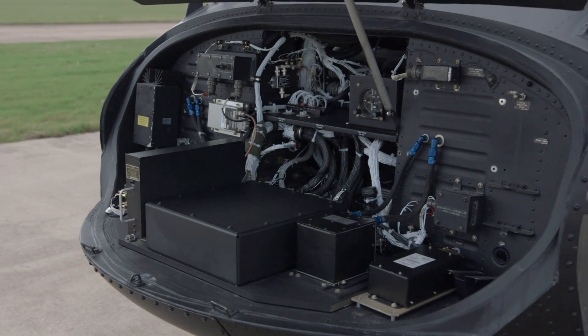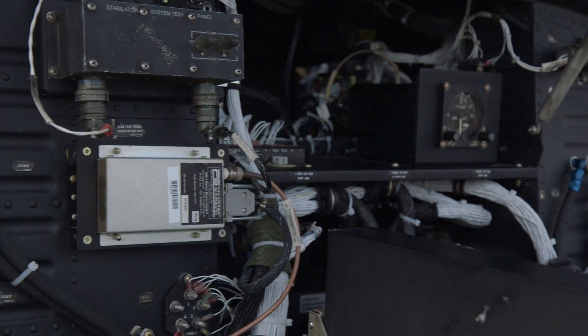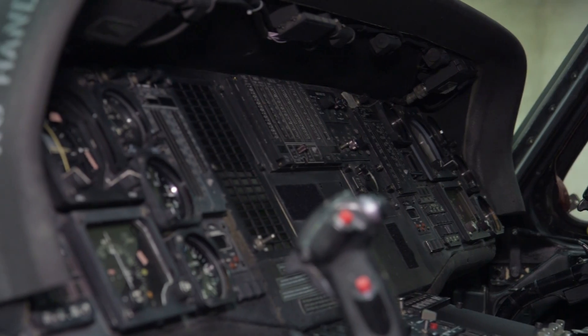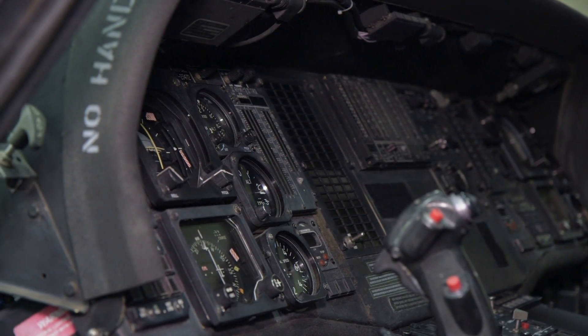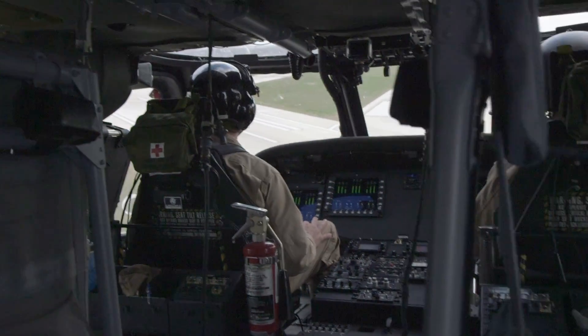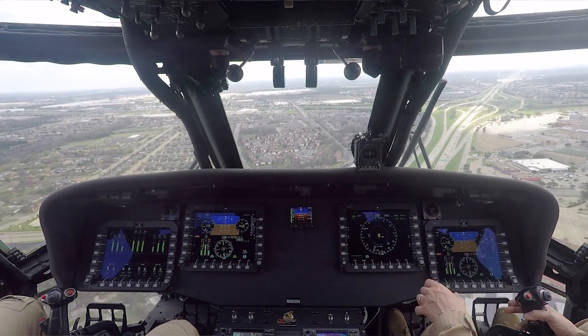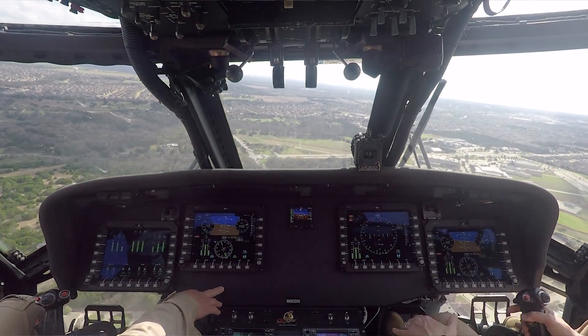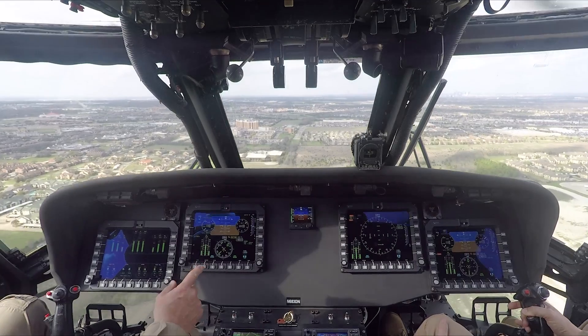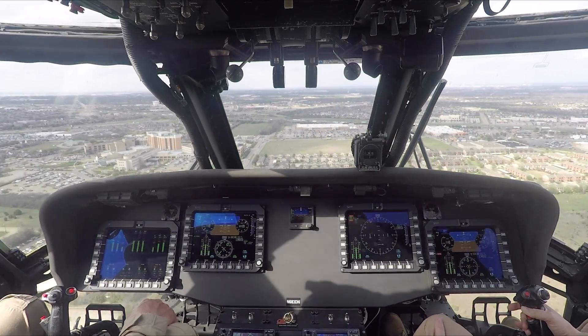The company has previously certified similar systems on the Bell 412 EPI and Bell 429 aircraft. We've taken all of the analog instruments out and we're replacing them with a fully digital modernized cockpit. It's comparable to the UH-60 M model, with some improvements and new open architecture opportunities that will allow you to add new equipment not yet on the M model. The open architecture means that additional equipment can be integrated into the avionics in the future without needing to remove the system.